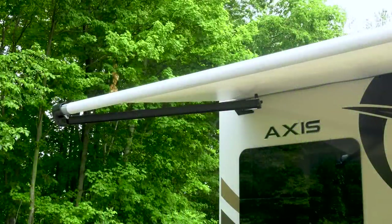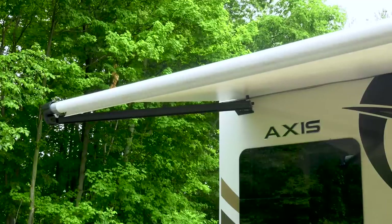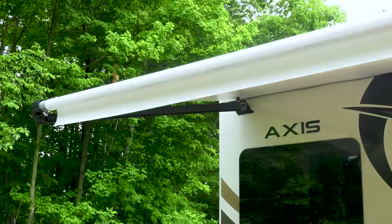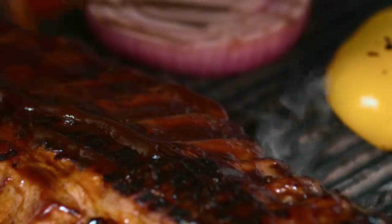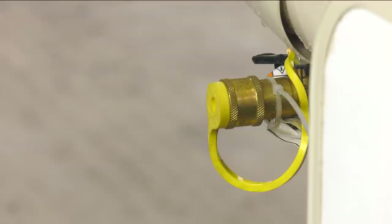You'll stay dry and in the shade when you are under the legless power patio awning with LED lights. Under that awning you'll find your exterior TV and speakers. Outdoor dining is a snap with the exterior propane connection.